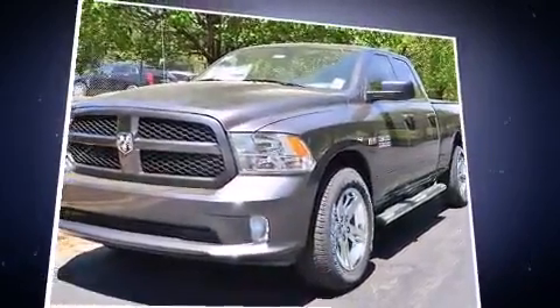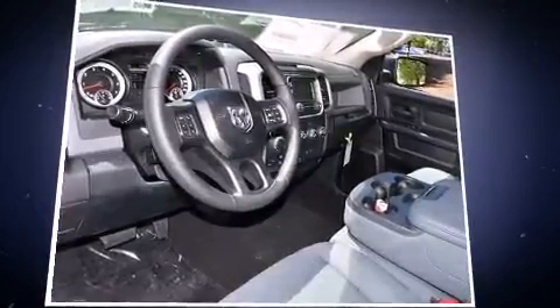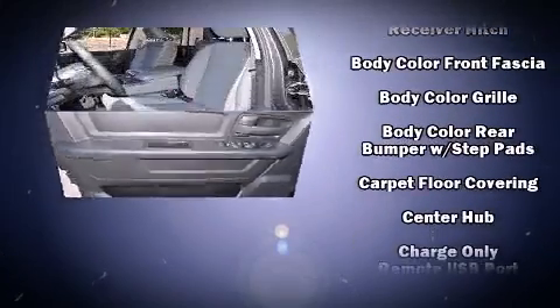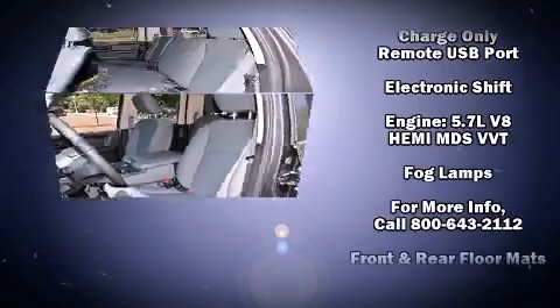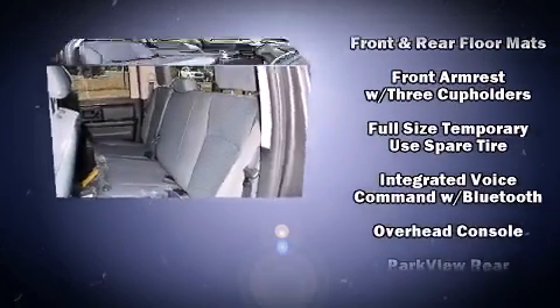This model accommodates six passengers comfortably and provides features such as one-touch window functionality, a rear step bumper, an outside temperature display, front fog lights, a bed liner, and remote keyless entry.